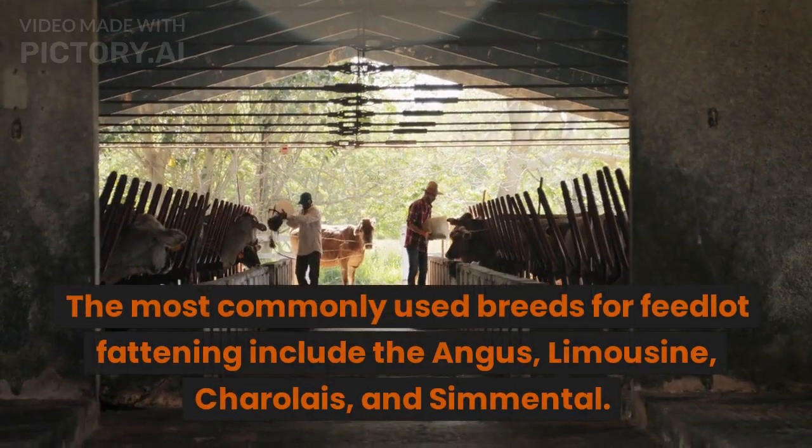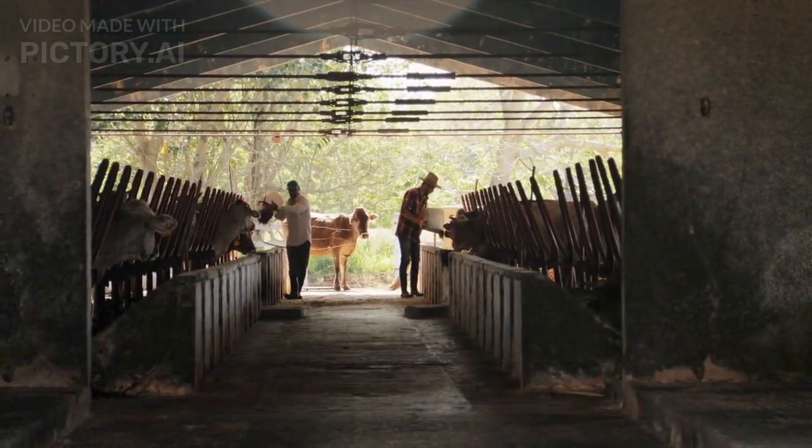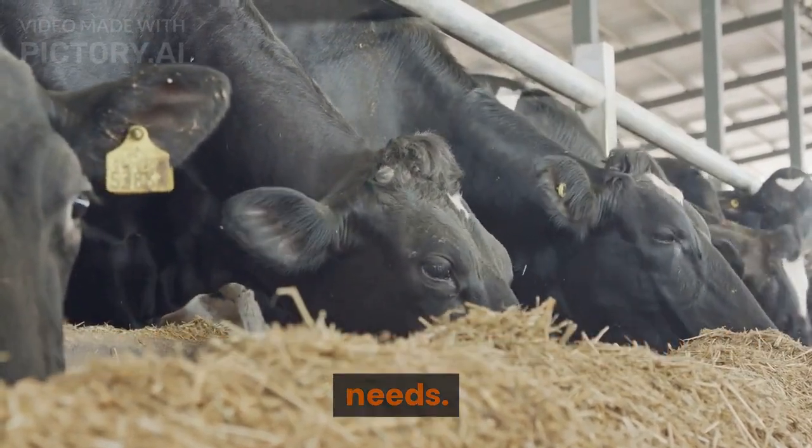The most commonly used breeds for feedlot fattening include the Angus, Limousin, Charolais, and Simmental. However, it is essential to evaluate your goals and select a breed that can meet your specific needs.